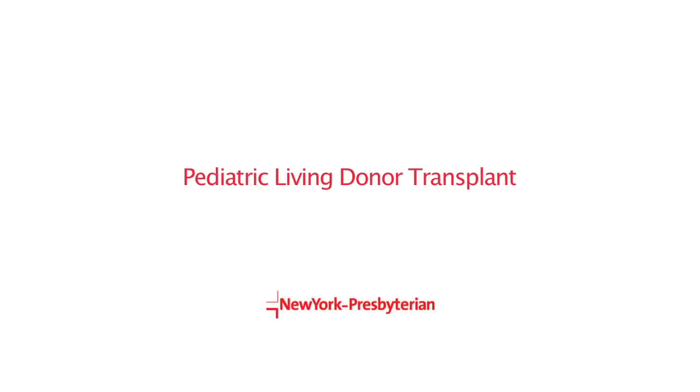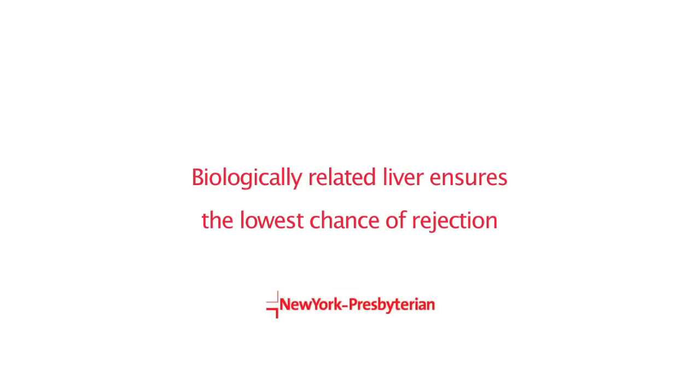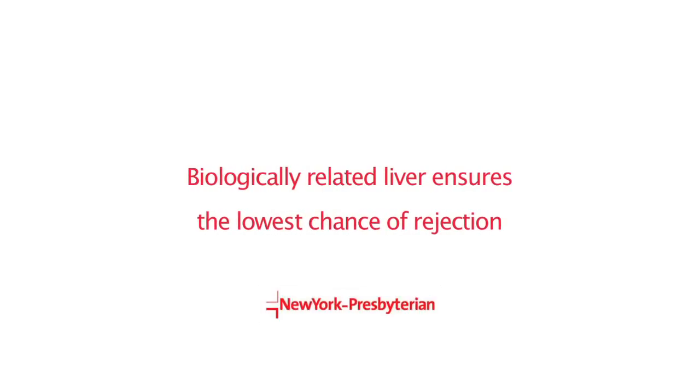Living donor liver transplantation in the right family is the best transplant for a child. My teacher, Dr. Christoph Brolsch at the University of Chicago, nearly 30 years ago had the idea that this could be done. I was fortunate to be his young associate when the first living donor liver transplants were performed in the United States, starting in 1989.